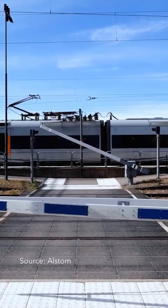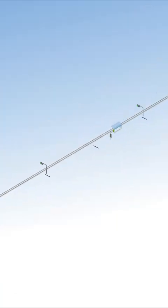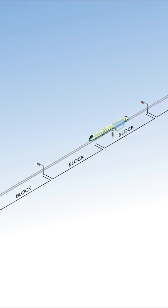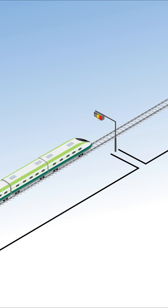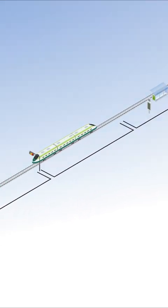Trains can't stop as quickly as cars, so signaling systems keep them at safe distances apart. Tracks are divided into sections called blocks. Depending on a train's location in a block, the train behind may be able to enter the next block at a restricted speed. Otherwise, it could see a red light above the tracks and must wait until the block is clear.